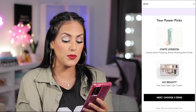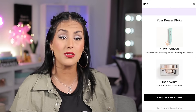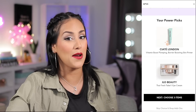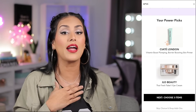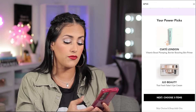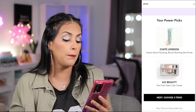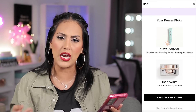My power picks that Ipsy has chosen are going to be the Ciaté London Vitamin Boost Plumping Barrier Boosting Skin Primer. I'm always open to trying new primers, even though I don't use them consistently. I do have the Benefit primer on right now, but 90% of the time I don't use primers day-to-day. I've tried a lot of Ciaté London products, so the fact that it says vitamin boost plumping — yes, I'll give it a try. I wasn't upset about that. I was pretty okay with it, though not jumping for joy.